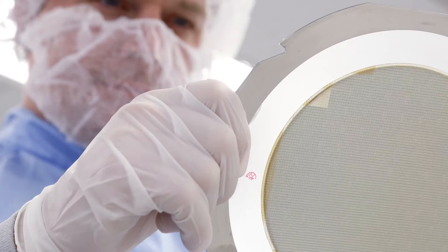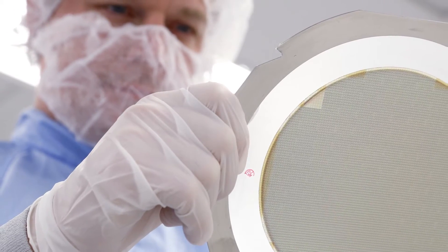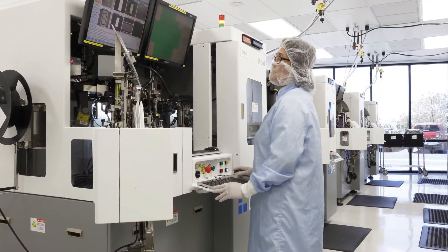It's an RF SOI process that over the last 25 years we've optimized to be the world's best large signal integrated circuit process. It's CMOS on steroids.